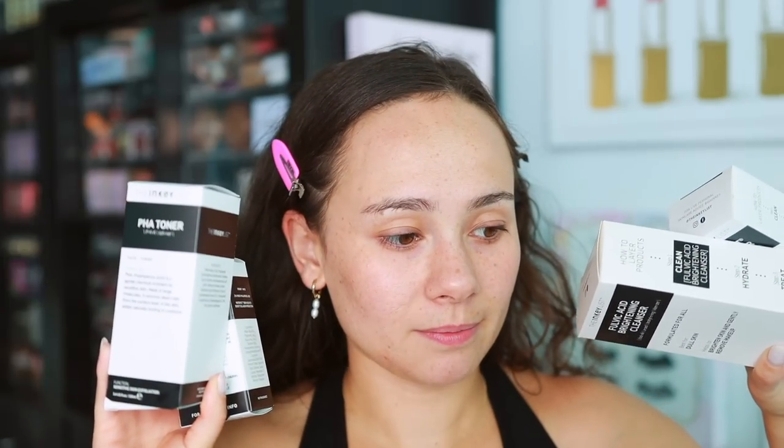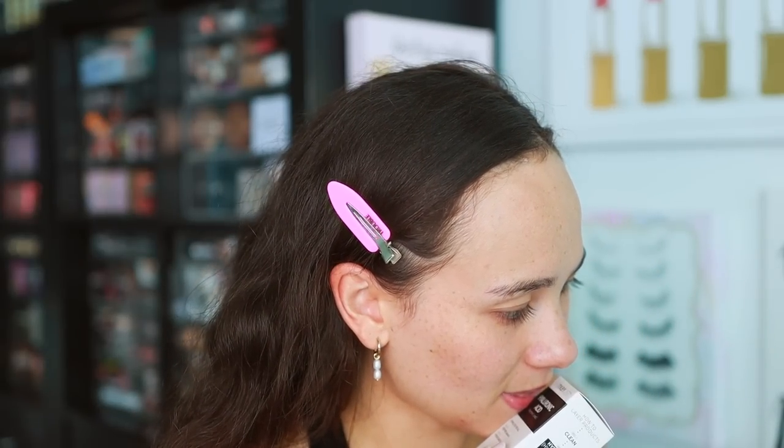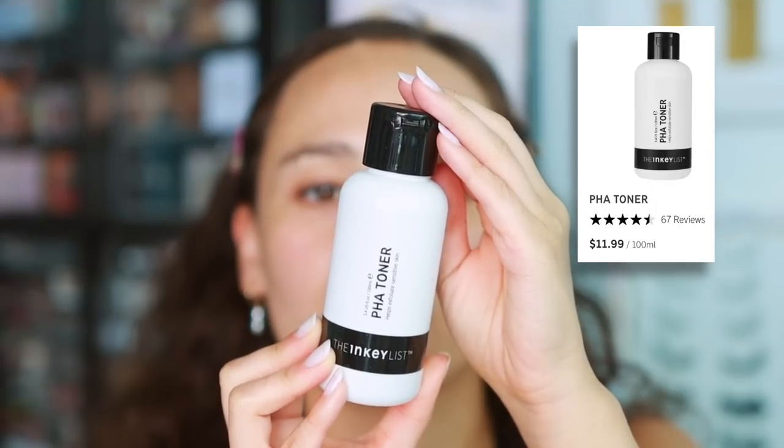We're going to continue with skincare since all I have is my freshly washed face and my Nira done. I recently did an online quiz with the Inky List - if you don't know, they're an affordable skincare brand sold at Target. Based on my wants and needs they curated a little set for me. They did send this to me but this isn't sponsored. I can't cleanse since I've already done that, but I want to try some hyaluronic acid and toner to completely prep the skin.